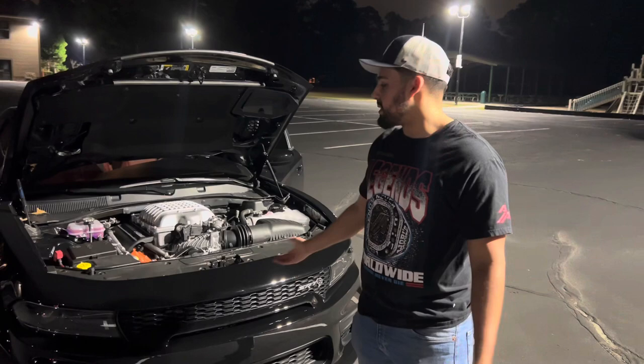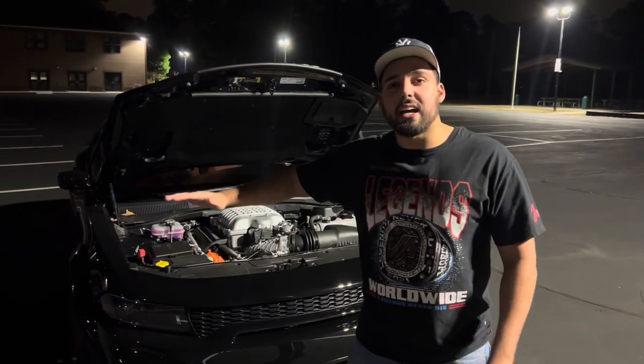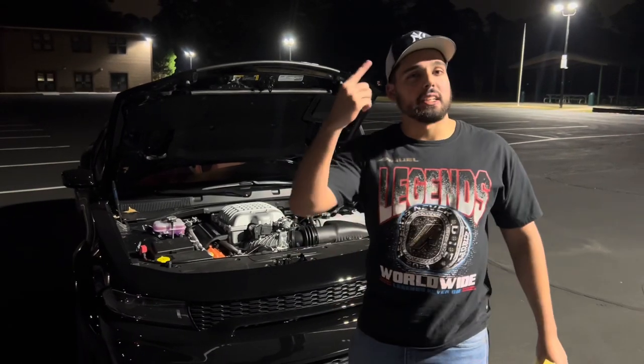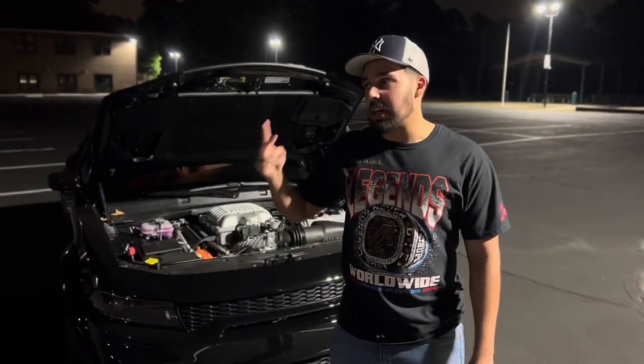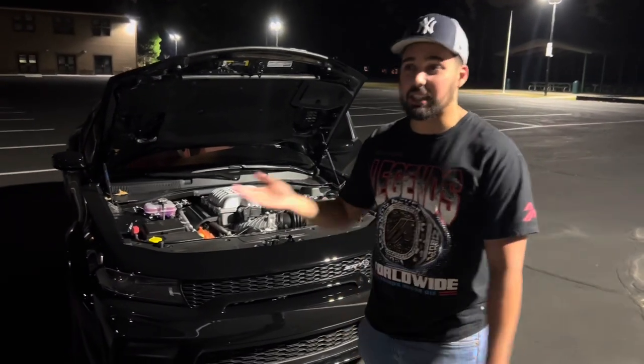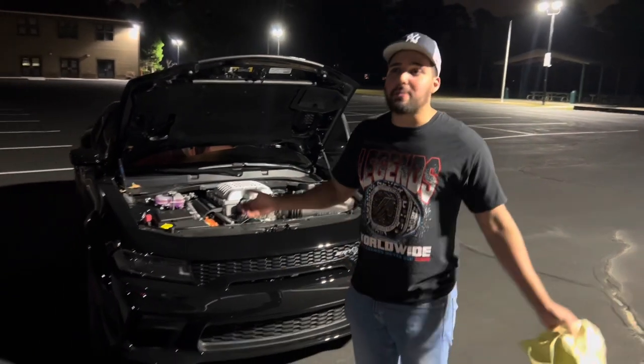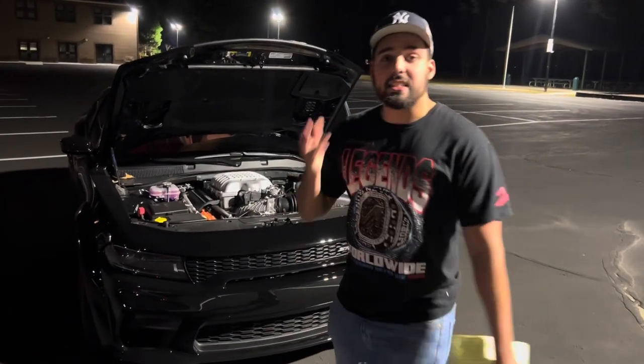The tax - the gas guzzler tax - if it's a straight up Hellcat it's around $79,000, but the gas guzzler tax adds about $4,000 extra, so that's why you get to around $84,000. Without those taxes you'd probably be looking at $78,000.